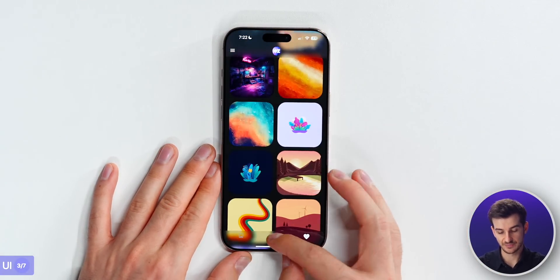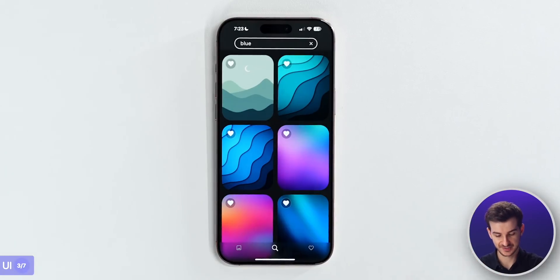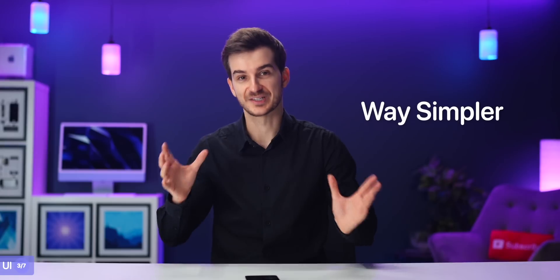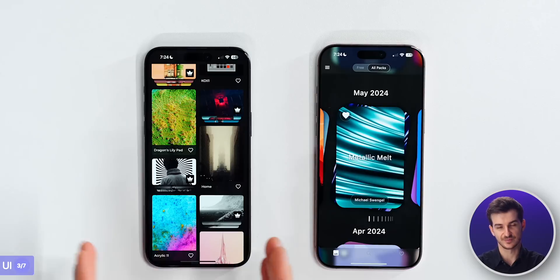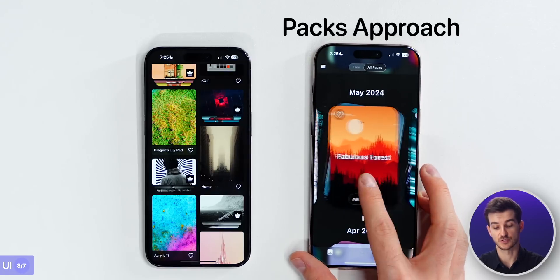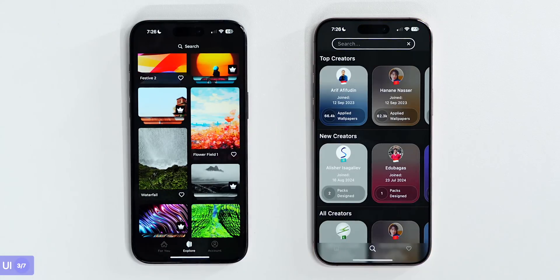Then we've got the favorites page where all your favorited wallpapers go, and a search page which also doubles as a creator page. Our search system is simpler - you can search for, say, blue wallpapers, though we do need to optimize that a bit better. As a conclusion for the UI: their approach is more traditional and grid-focused, great for fast discovery of individual wallpapers. Ours is focused on packs with more emphasis on the creator aspect through a dedicated page.